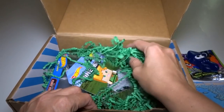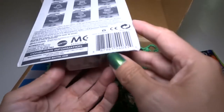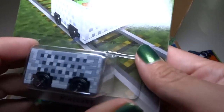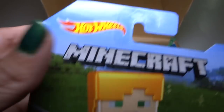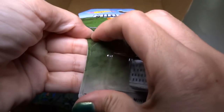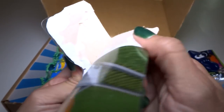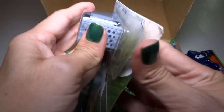We have a Minecraft mine cart — this is a Hot Wheels official product. I already have some of these but I haven't opened them yet, so this one I get to open. There are like six different pictures you can get but they're all the same vehicle.